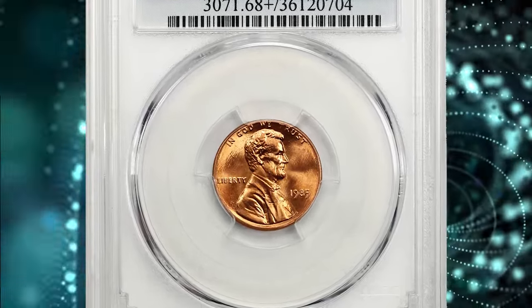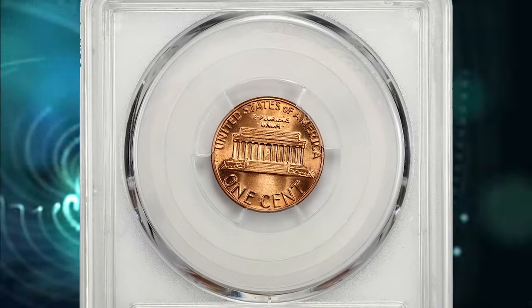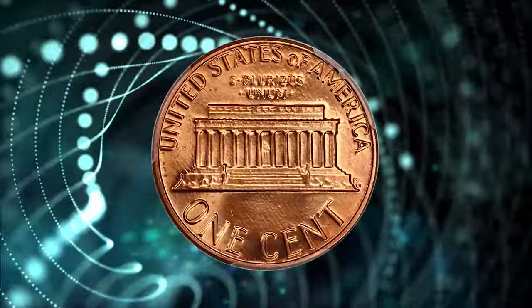1985 Lincoln Cent, graded in mint state 68 plus red by PCGS. According to the grading service, the 1985 P Lincoln Cent is very easy to find in circulation. Only in MS-66 condition or higher is it scarce.